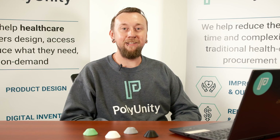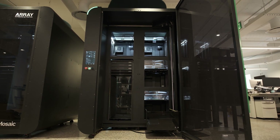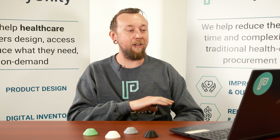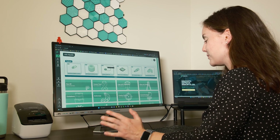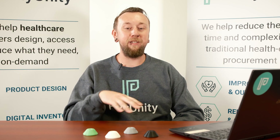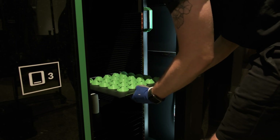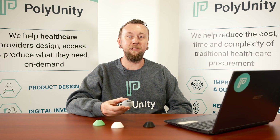One of our long-term goals is to eventually get basically an array in every hospital that we work with, so that we have our main Element at our headquarters and we'd be able to slice and prepare the files. Then on our i3d.health portal, the nurses or hospital staff would be able to go on there, order their product, and we'd have it pre-tested, pre-sliced. It would just be sent automatically to the array. The array would start printing it, grab the print off the printer, and we'd have an almost no-contact, super smooth print service system.